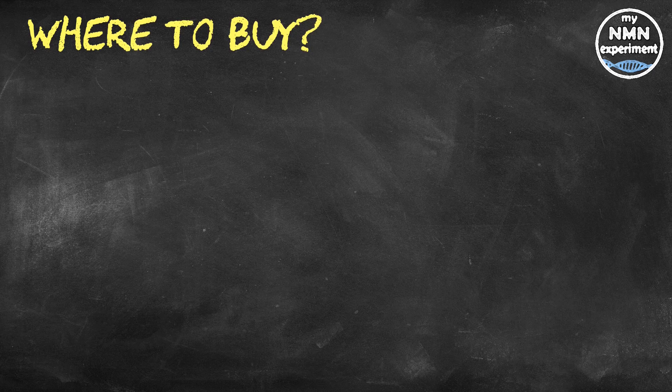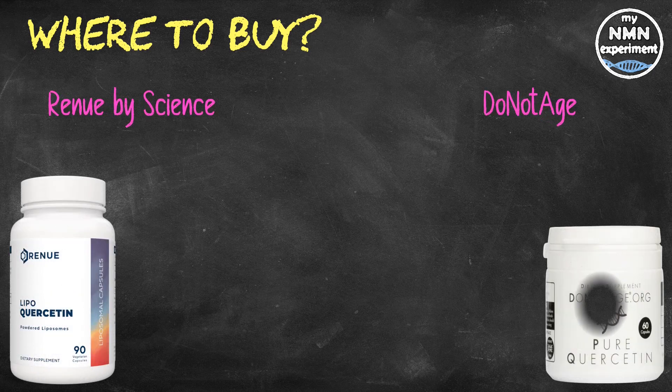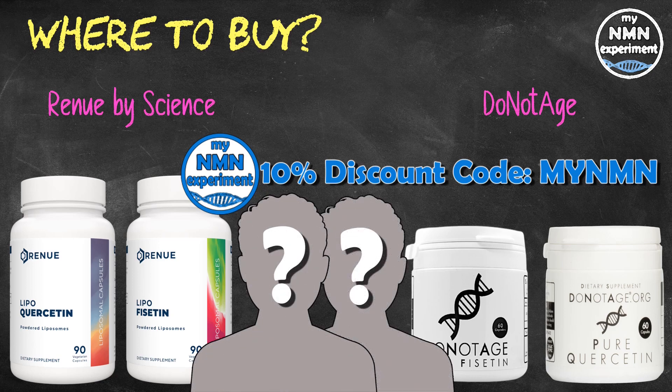The two cancer drugs previously mentioned are not available over-the-counter. However, fisetin and quercetin are the most affordable options from reputable suppliers who third-party test their products — in my opinion, Renew My Science and Do Not Age. Both companies offer a 10% discount if you use the code MYNMN at checkout. Of course, there are many other suppliers who offer these two supplements, so feel free to investigate other options. I'm regularly approached by other supplement companies, some of which don't even have a website when they contact me, and until now I haven't found one I would trust — but if I do, I'll let you know.